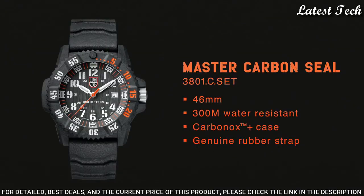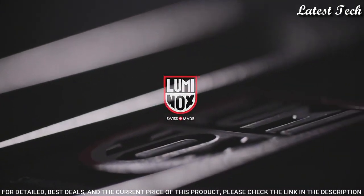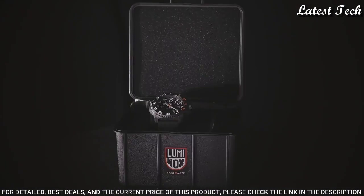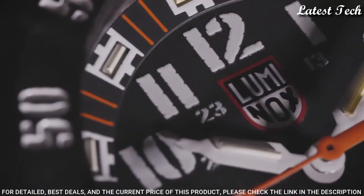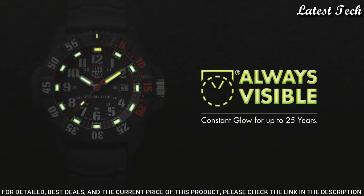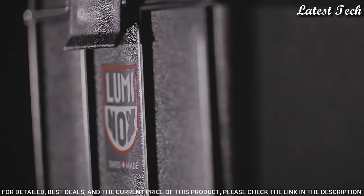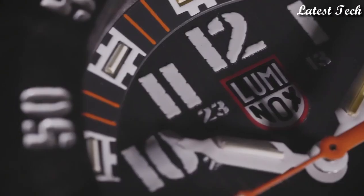Dial type: analog. Case material: stainless steel. Case diameter: 46mm. Case thickness: 14mm. Band material: titanium. Band width: 22mm. Special features: luminous, shock-resistant. Movement: Swiss quartz. Water resistant: 300m.